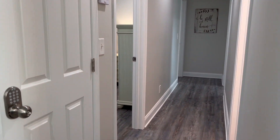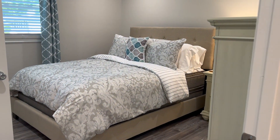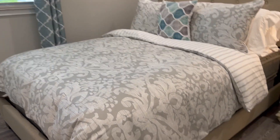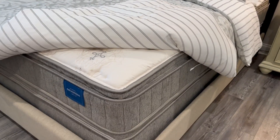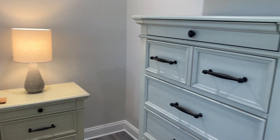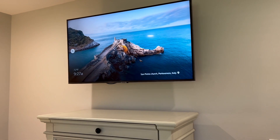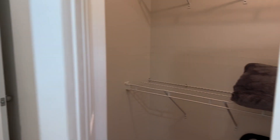This is bedroom number one with a queen size bed. The mattresses in every bedroom are orthopedic pillow top, on both sides. This room has a 43-inch TV and a huge closet.